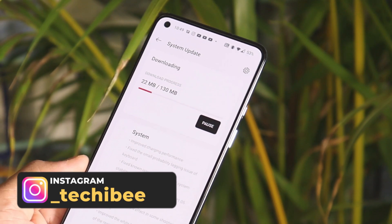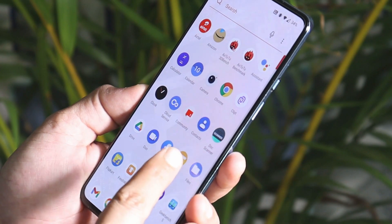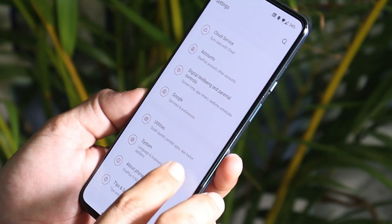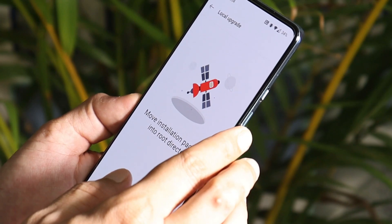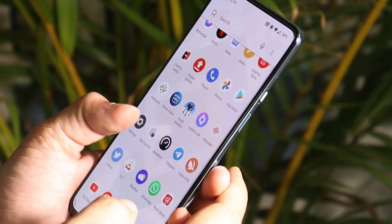Using those links you can do a local upgrade on your device, and updating using the local upgrade method is quite easy. Just download the file, place it inside the internal storage of your device, then go to Settings > System > System Update, tap the gear icon in the top right corner, select local upgrade, and you'll be able to see the file.